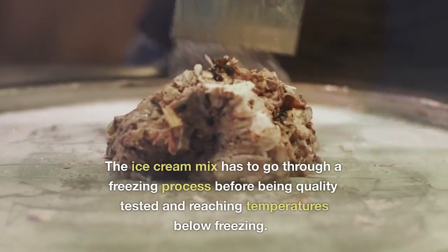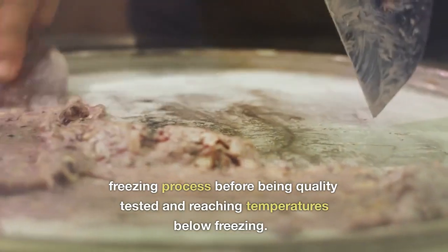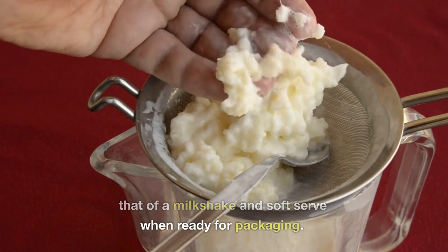Freezing. The ice cream mix has to go through a freezing process before being quality tested and reaching temperatures below freezing. It should have a consistency between that of a milkshake and soft serve when ready for packaging.